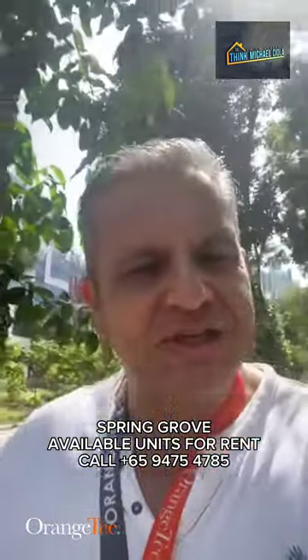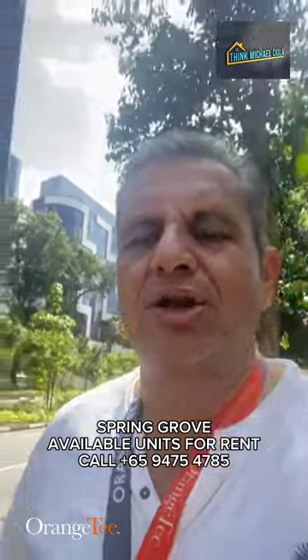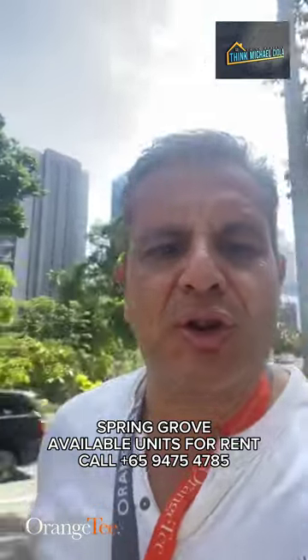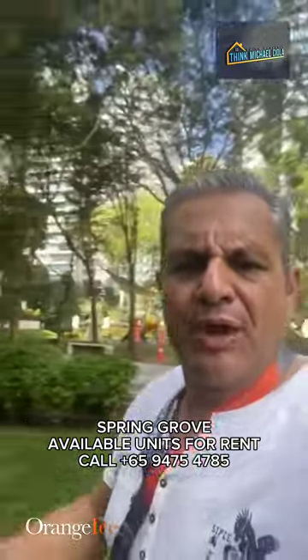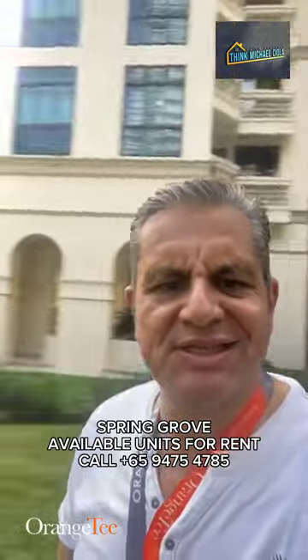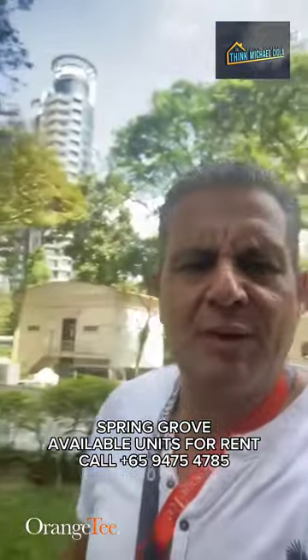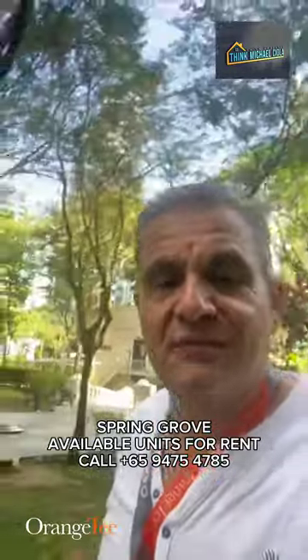The name of the project is Spring Grove — a very popular project in this location, extremely sought after, with so many benefits. We're at 53 Grange Road, Spring Grove — a humongous project with so many grounds and so many facilities. This project is very family-oriented, and many of my clients have lived here for many years.